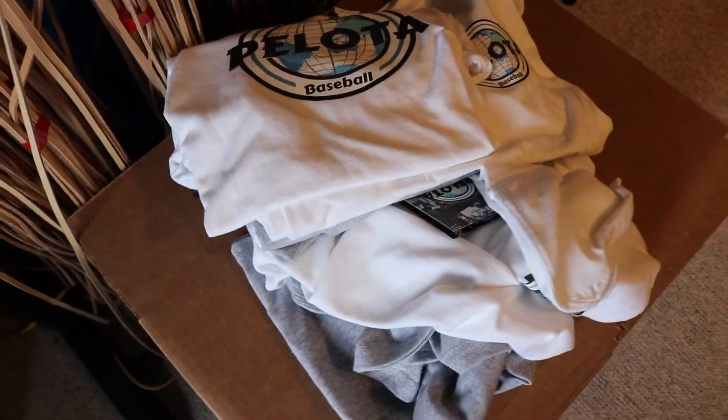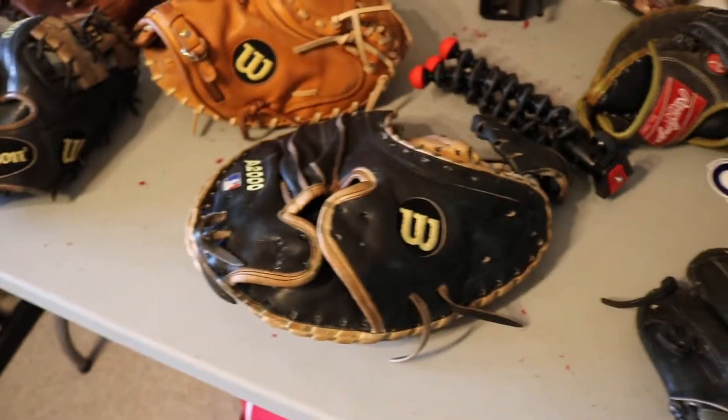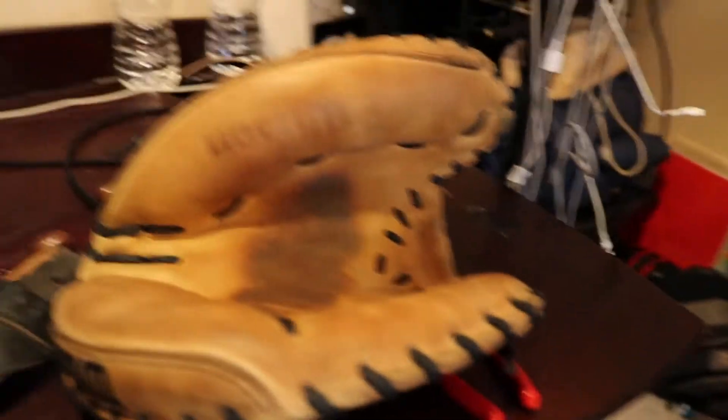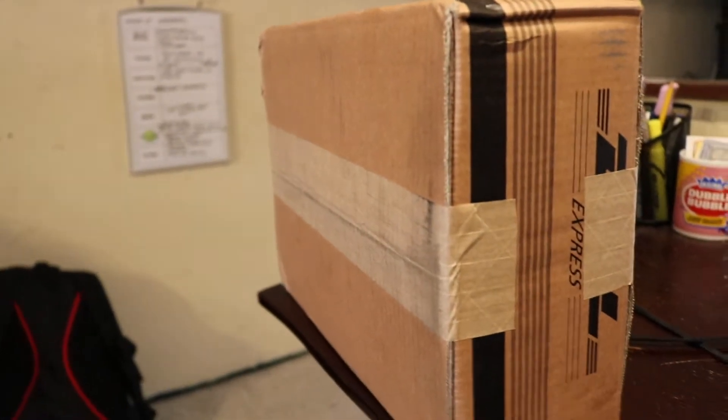Right now we are going to be doing up the A2000 catcher's glove. We got that baby right here, it's all conditioned up, ready to go. All we have to do is put it together. Let's get to it. All right, we're still lacing up the glove, so we're getting close. We still have to put the web in. But guess what — we got a new package. I'll show you guys that after I lace this glove up, I'm pretty excited to show you guys this.